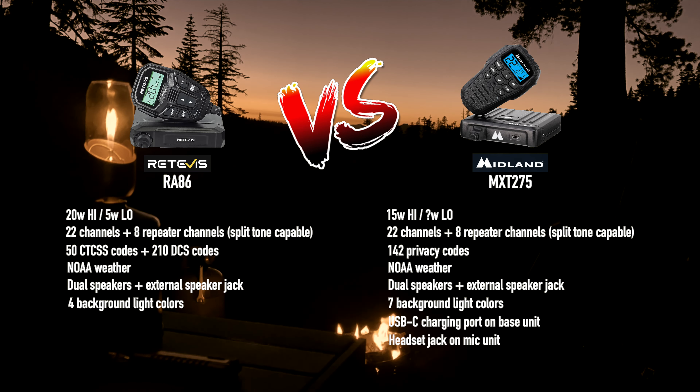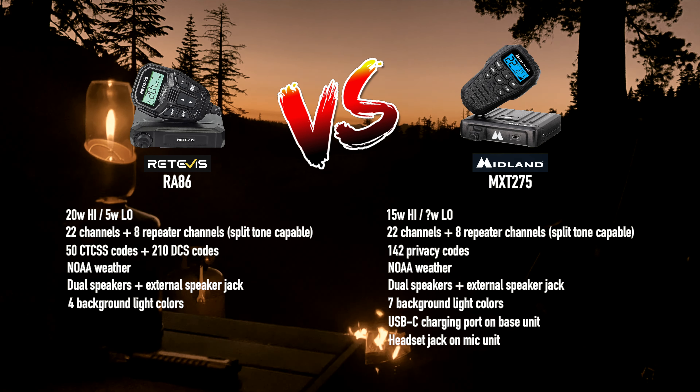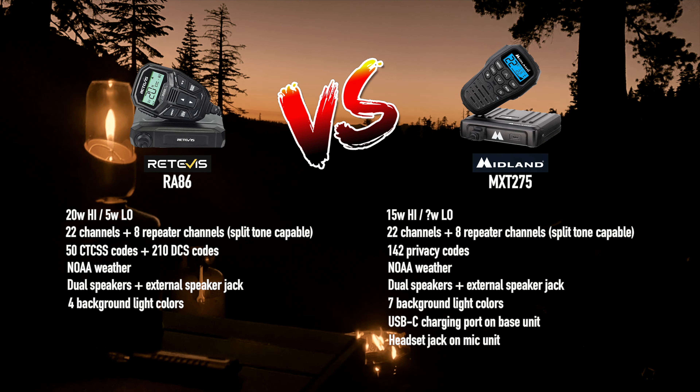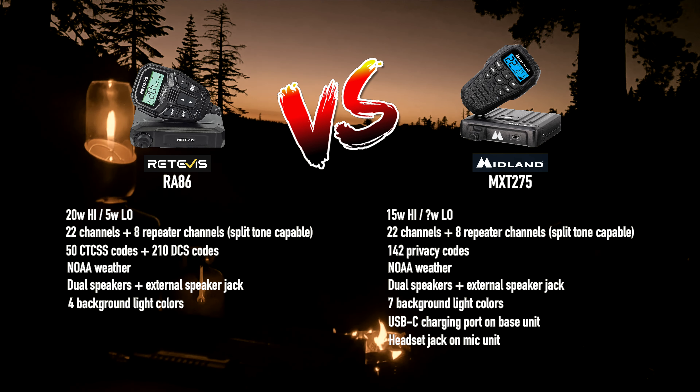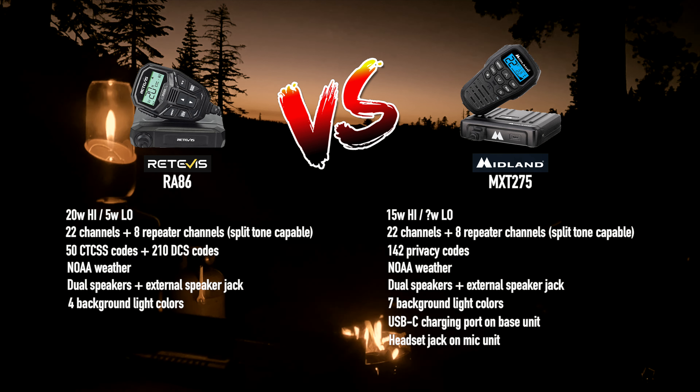Privacy codes differ a bit. The Redivis has 50 CTCSS codes and 210 DCS codes. Midland kind of dumbs it down — they just have their version of 142 privacy codes. Both have NOAA weather, dual speakers, an external speaker jack, and you can change the backlight colors on both — though the Redivis only has four backlight colors and the Midland has seven. Midland also includes a USB-C charging port on the base unit and a headset jack on the mic unit, which the Redivis has neither of.